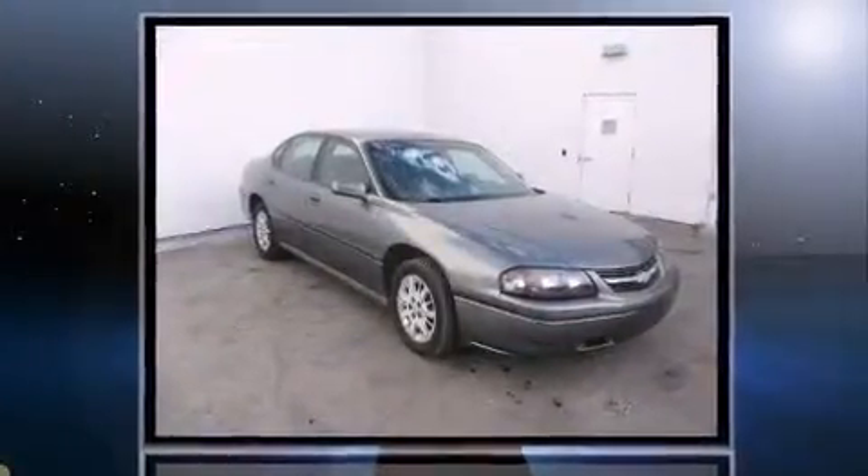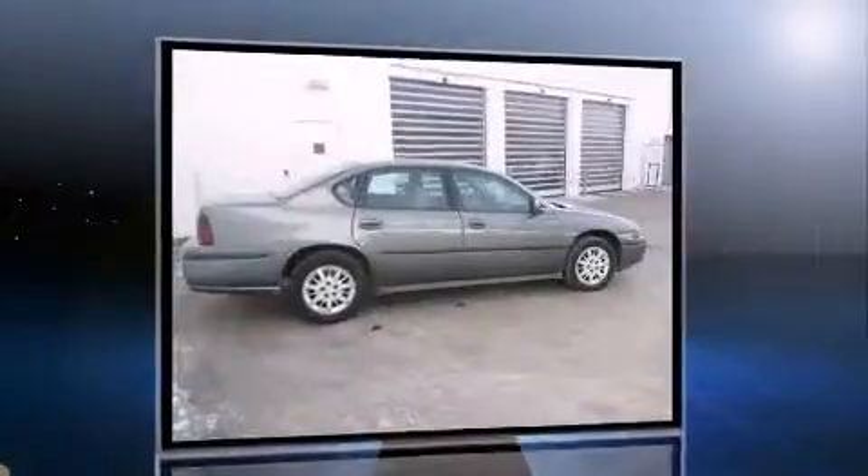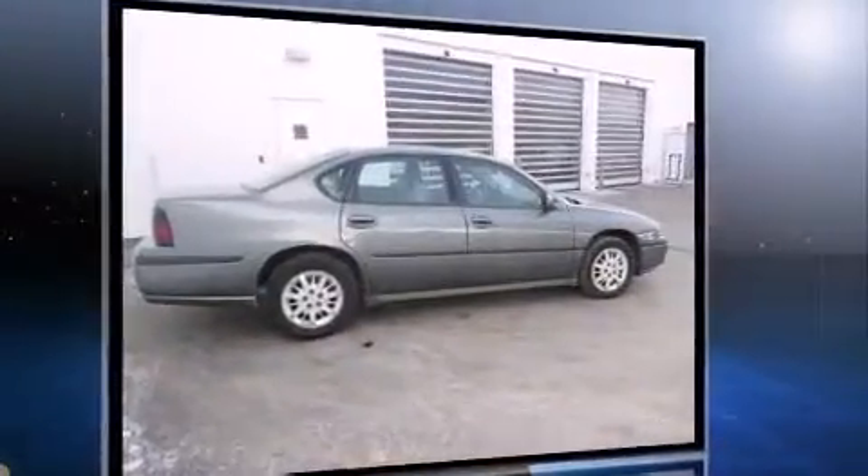Come test drive this 2005 Chevrolet Impala. This four-door sedan still has less than 90,000 miles. It features a front-wheel drive platform, an automatic transmission, and a refined six-cylinder engine.